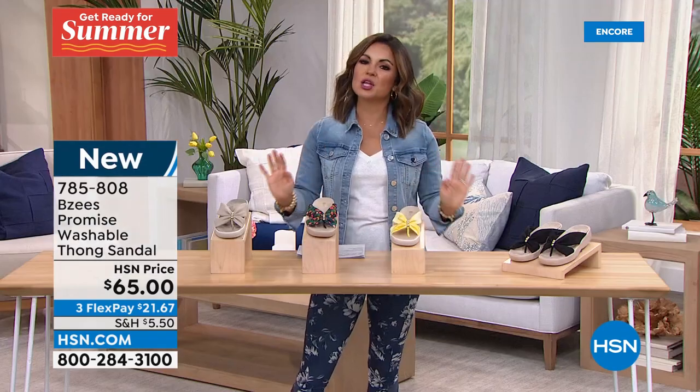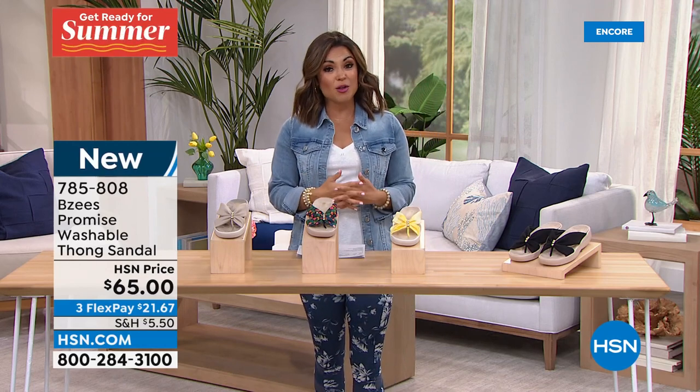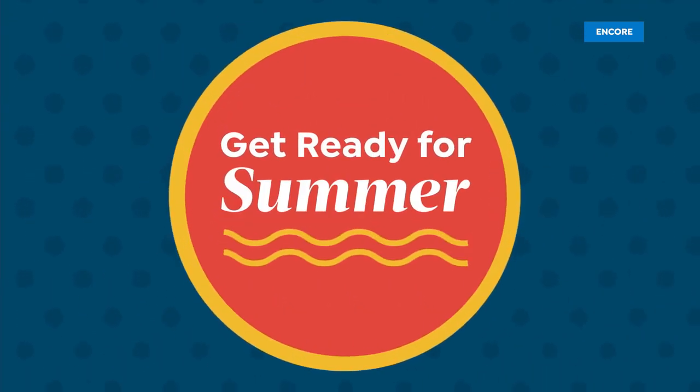This is a brand new style and I love that it's an elevated look for a flip-flop. With three flex payments it's $21 and change. And don't forget — if you apply for the HSN credit card we'll give you $40 to put toward any single item purchase, so these would be $25. That is a steal. Definitely look into that if you don't already have the HSN credit card.